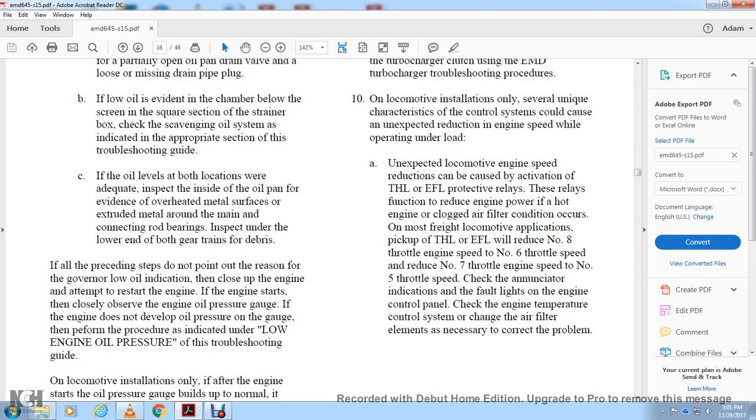Unexpected load and engine speed reduction may be caused by activation of the THL or EFL protective relay. These relays function to reduce engine power under hot engine or clogged air filter conditions. On locomotive applications, THL or EFL activation will reduce the number 8 throttle speed to number 6, or number 7 throttle speed to number 5. Check the annunciator fault light on the engine control panel and check the engine temperature control system and air filter elements to correct the problem.